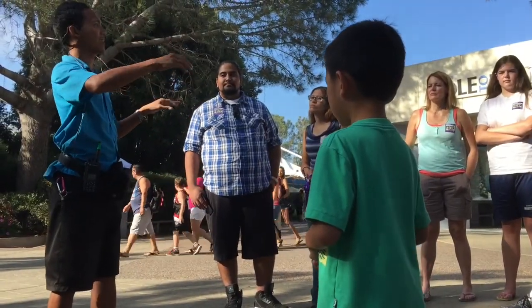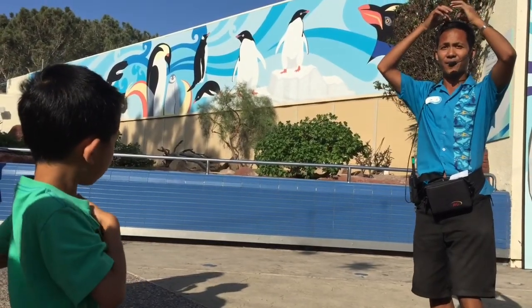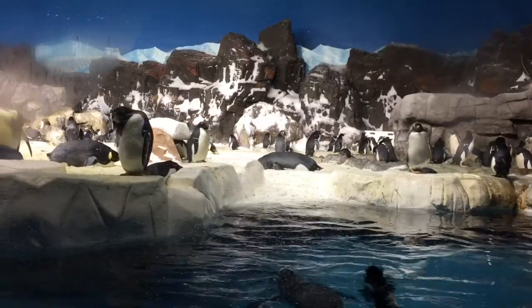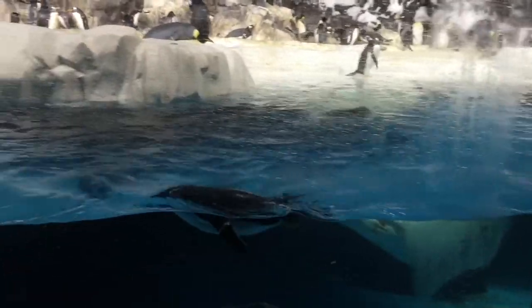Now we're going up close with the penguins. This is a behind-the-scenes tour of the penguin habitat to learn how SeaWorld cares for these extraordinary birds. First we're going to look at the exhibit. There are five different species in here and they poop every 15 minutes.